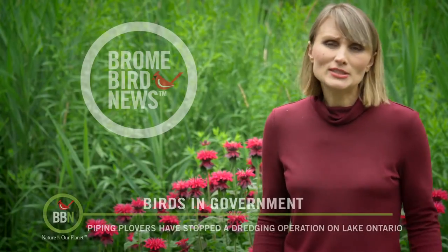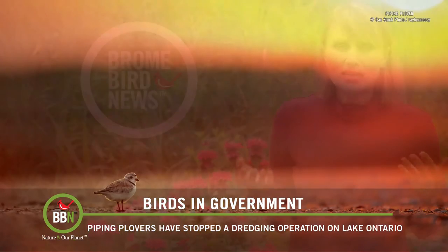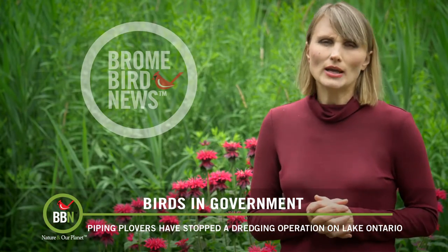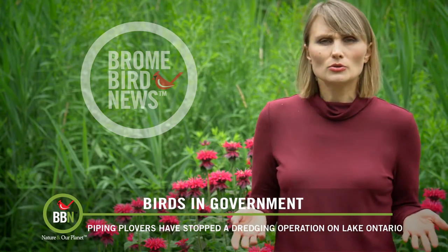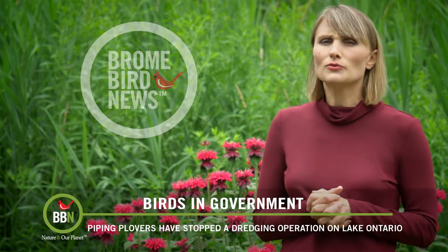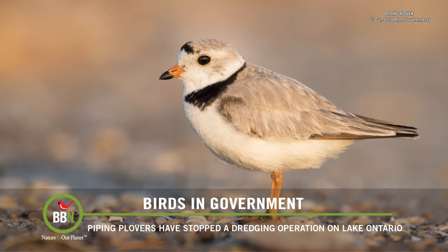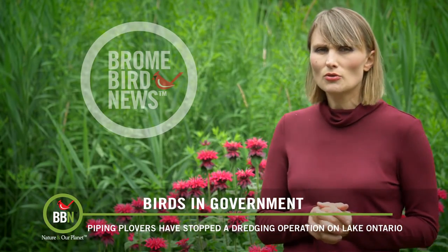The piping plover doesn't have it easy. This bird nests on open beaches and has one of the highest mortality rates, with only 25% of fledglings making it into adulthood. Between feral cats, foxes, habitat loss, and careless humans, this poor little bird has to fight every step of the way. But for the first time in 50 years, two breeding pairs have hatched four chicks on the shores of Lake Ontario. There are only 76 breeding pairs remaining around the Great Lakes.